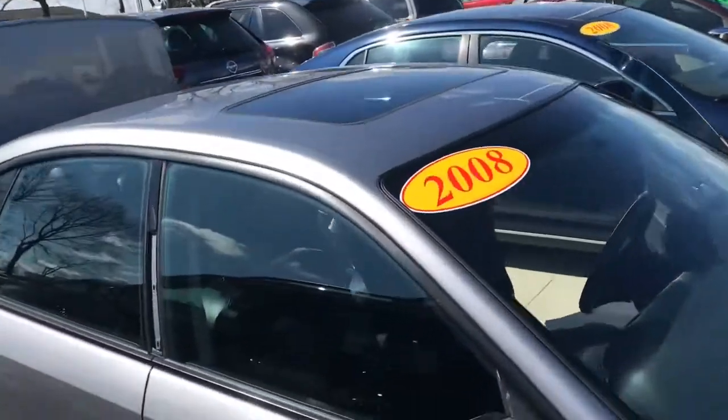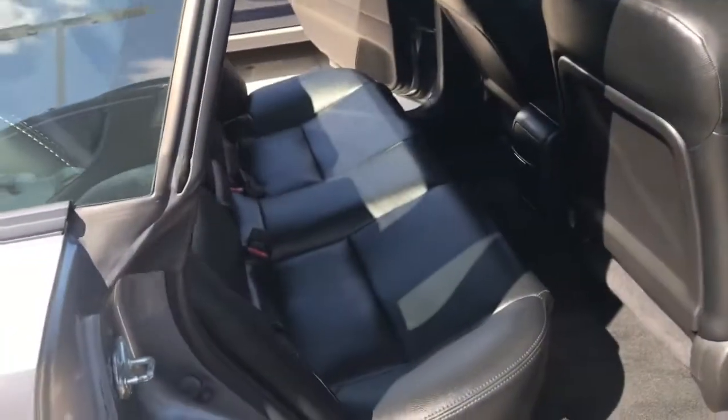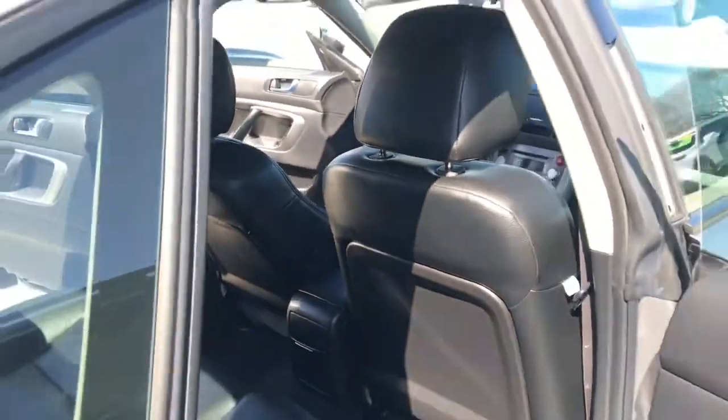It's got a sunroof. It's got a nice big back seat here if you want to take a look. It's nice and clean, it's been to detail. Very nice, smells great. No damage that I can see on the inside here.